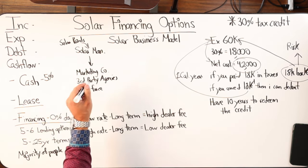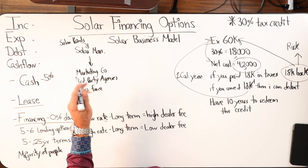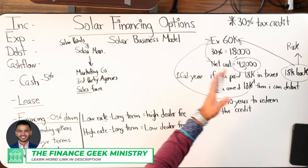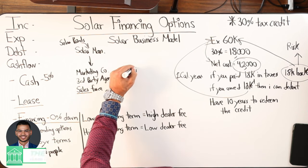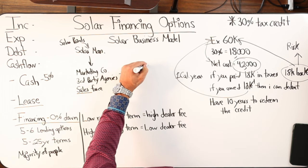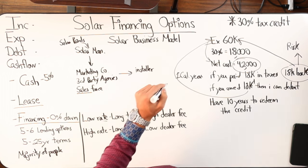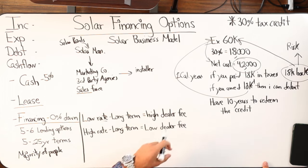The marketing company's job is to sell, educate the client — if done properly, like you do, you present the product, educate them, take them through a process. Now the marketing company needs an installer — these are the people that actually put the panels on your roof. That's when you actually see the tangible product coming to your home.